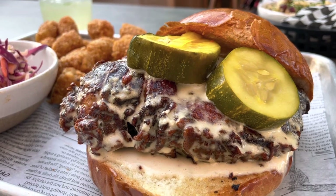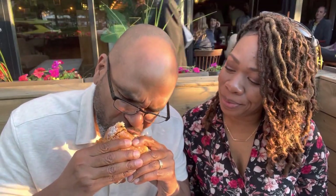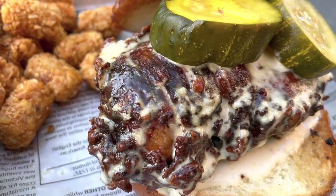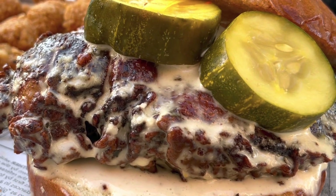And now onto this Yard Bird — it is a brined chicken breast, and spicy. It's called the Hot Chicken Sandwich. The sauce is an Alabama white, with some horseradish in it. A little bit on the dry side, but got some flavor going to it. Pretty good.